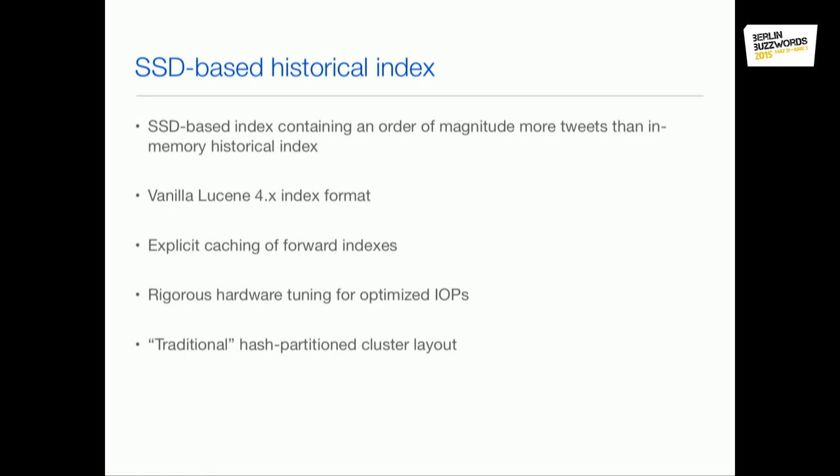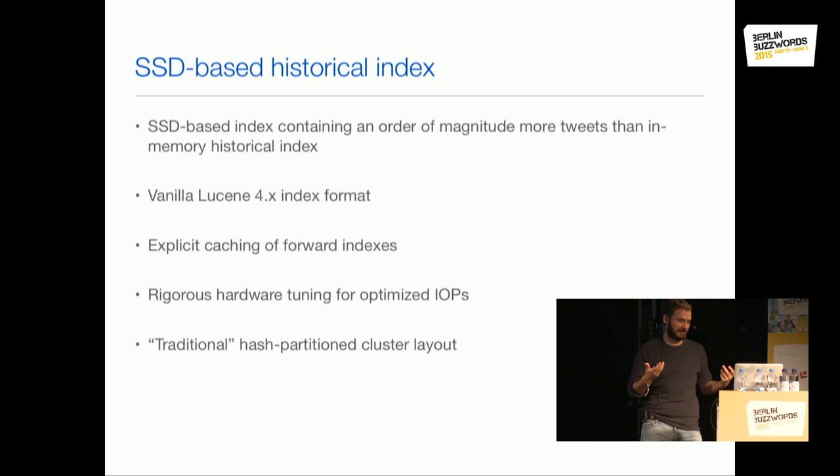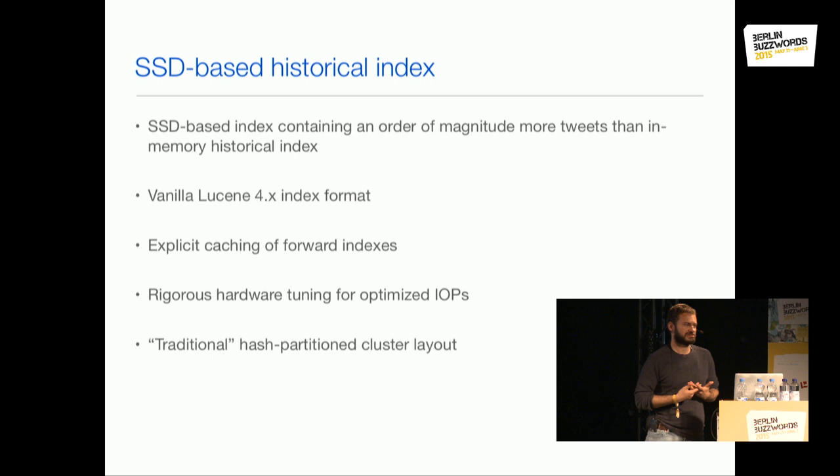Some modifications included explicit caching of forward indexes like doc values. One reason is updating documents: we can't update the tweet text — tweets are immutable in that regard — but certain updates are necessary. For example, if a tweet needs to be deleted in a certain country because it's illegal there, we need to mark it as deleted in the index. Also, people favorite and retweet historical tweets, so we have to update those engagement metrics. We have data structures in memory representing these doc values and flags that we can update in place, without having to delete and re-index the document.